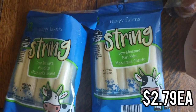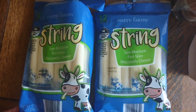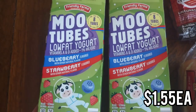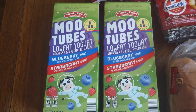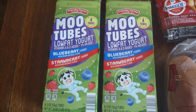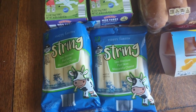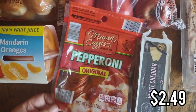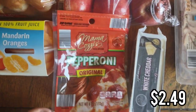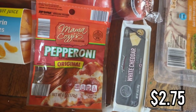I got some string cheese — I already got into this because they wanted some. It comes with 12 in a pack. I got two packs. And I got these MooTubes which are like Go-Gurts — I got the blueberry strawberry and each box has eight. They've been snacking a lot since they're home and swimming a lot, and yogurts and string cheese are just very quick snacks they can grab for themselves. Next I got some pepperoni in case they want to do a lunchable-style lunch with pepperoni and cheese. We really like this white cheddar — it's so good.